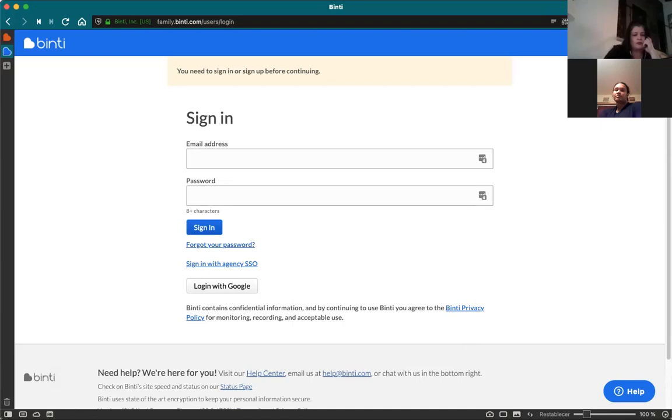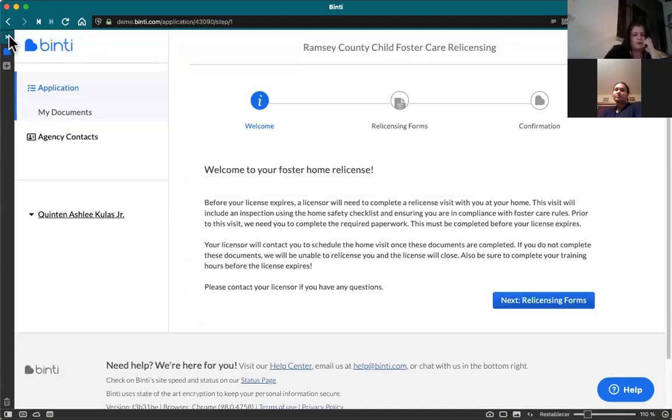Once you log in, you'll be redirected to our licensing portal. I'm on a test site with fake information, but it'll look exactly like what you see when you log in yourself. Starting on the far left side where the Binti logo is — when you log in, you'll default to the application page. This will look different depending on where you are in your licensing process: if it's your review year, alternate year, DHS relicensing year, or first time applying, it'll show the appropriate requirements.